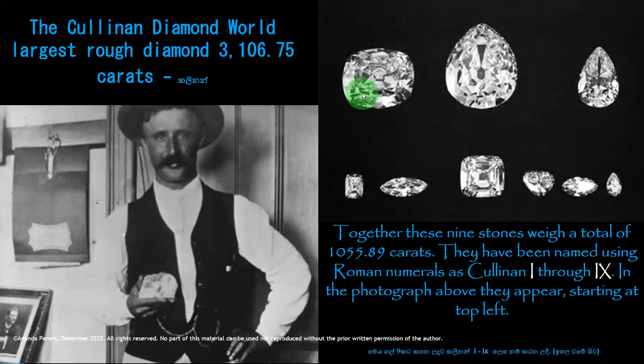The 9 pieces have been named using Roman numerals as Cullinan 1 through Cullinan 9. From the left: Cullinan 1, Cullinan 2, Cullinan 3, 4, 5, 6, 7, 8, 9 — these are the names they were given.